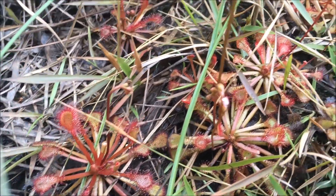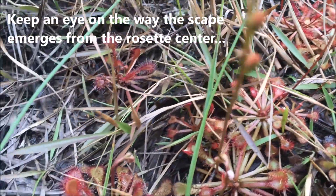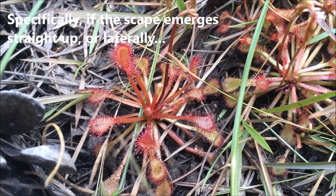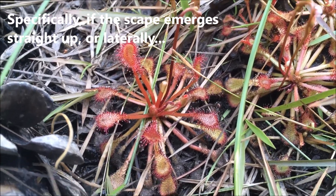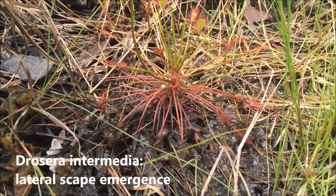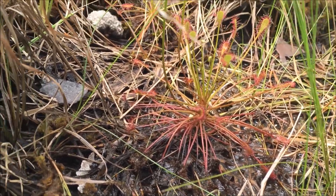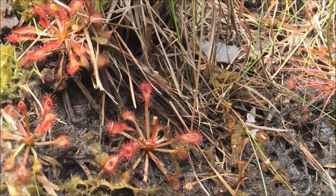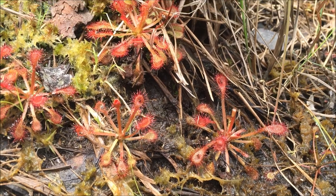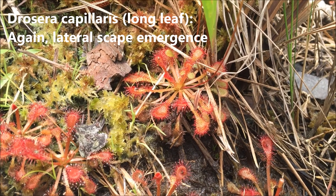I'm at a site with both Drosera intermedia and Drosera capillaris, and then there's these things. They have Drosera capillaris type leaves, but they're much bigger plants — about twice as big as the Cappies here. And their leaves are held at all sorts of different angles, just like intermedia. The mystery of it all. Here you can see Drosera intermedia, and growing very close to it is the mysterious Drosera capillaris longleaf — possibly a variant form of Drosera capillaris, possibly a hybrid, possibly an undescribed species.